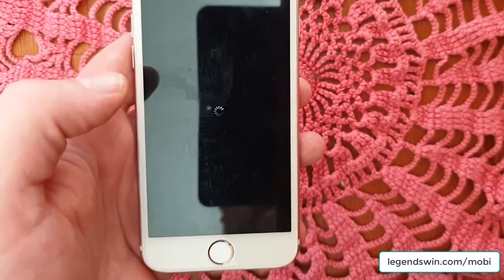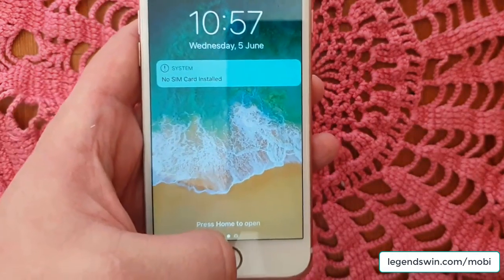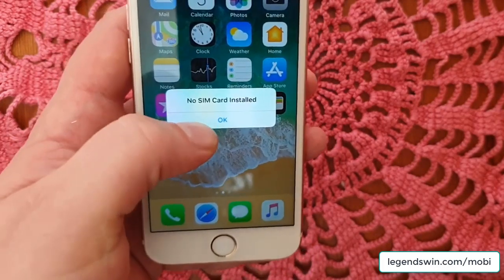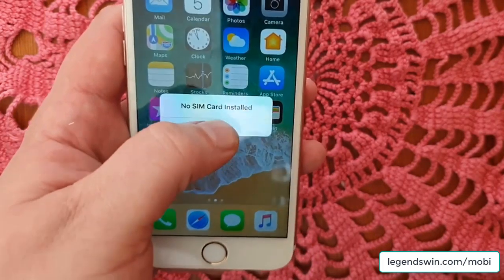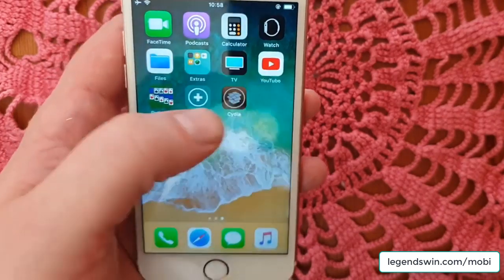And that's the respring we were looking for — that's a good sign. Jailbreak and Cydia have been installed. And yes, I know I don't have a SIM card installed. And there we have it — there's Cydia.